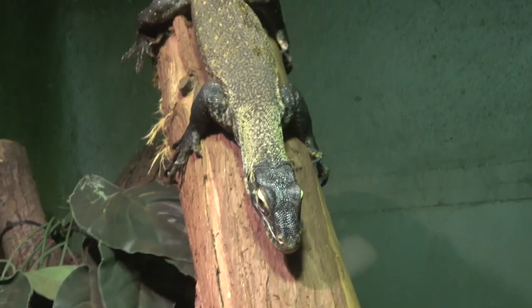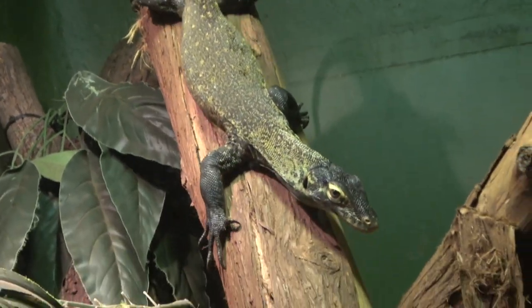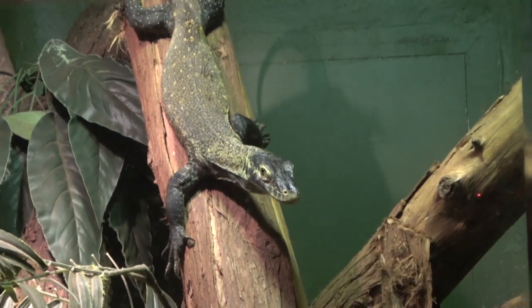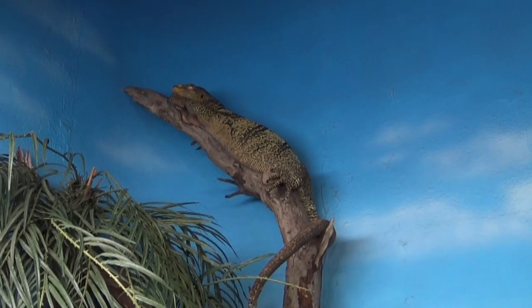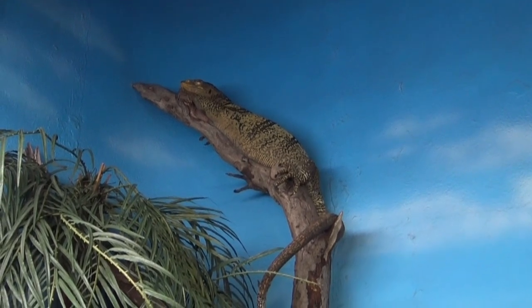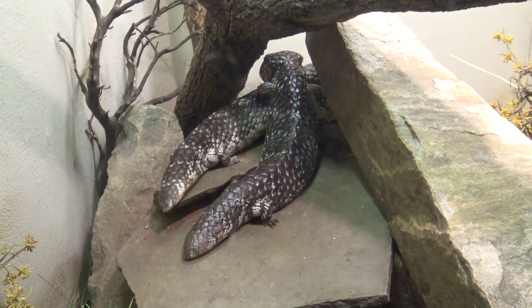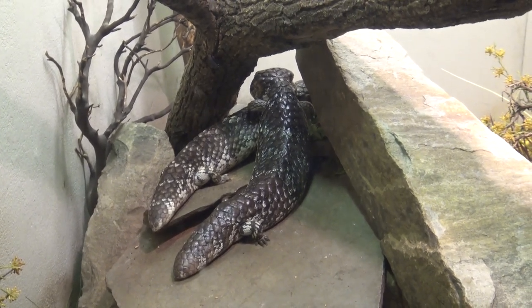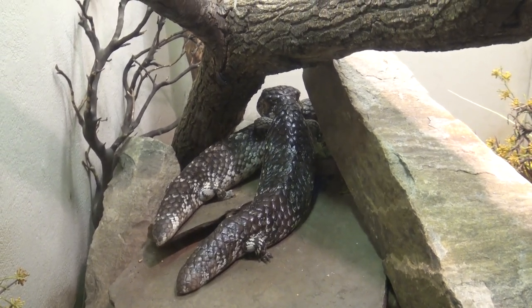This is an immature Komodo dragon. These really cool looking lizards called shingleback skinks are natives to Australia, but are not commonly seen in the United States.